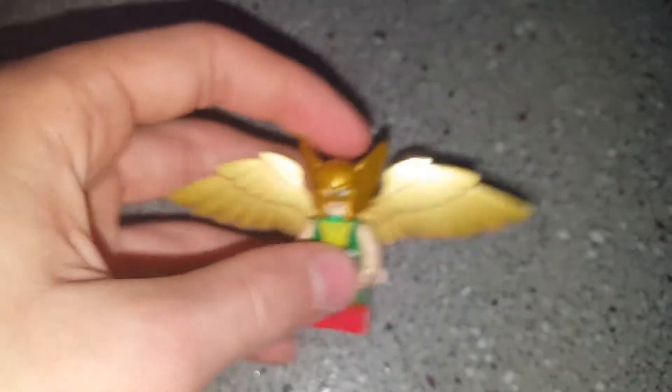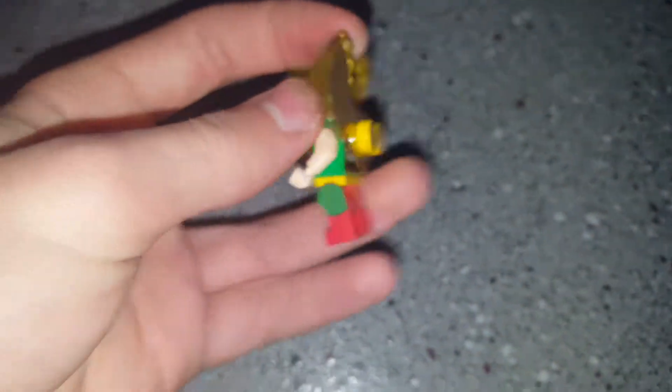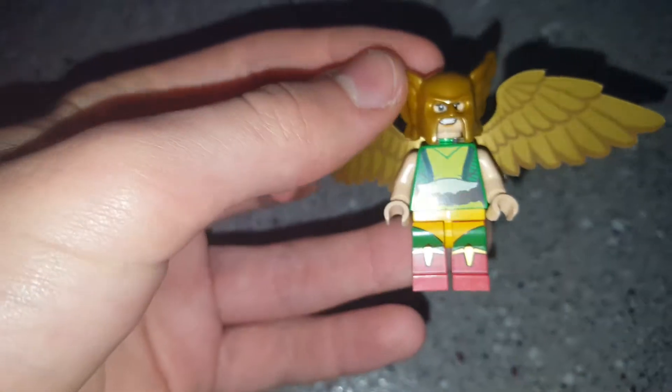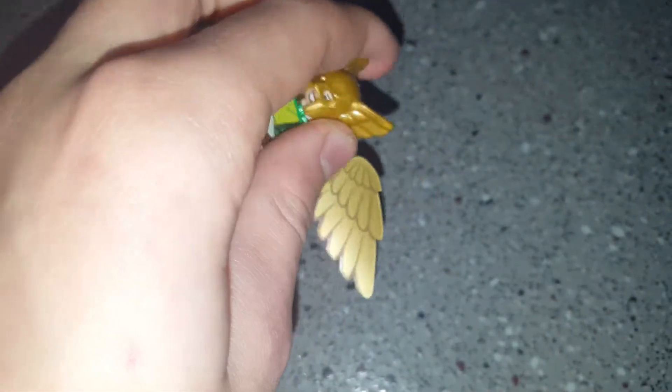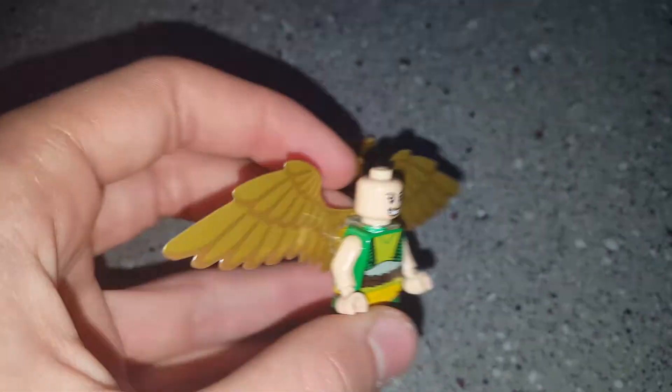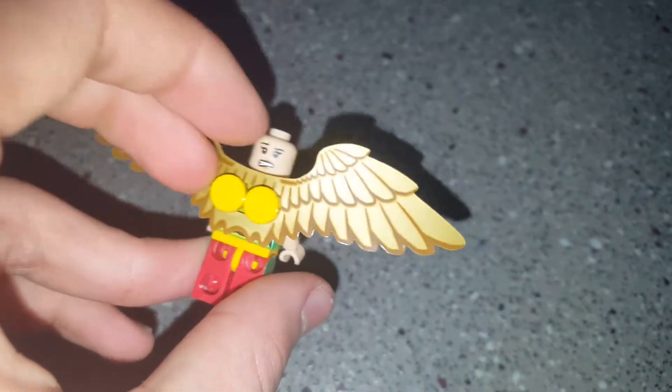Moving on to the last figure, which is Hawk Girl. She has a new helmet piece, plastic wings, a happy face, and a worried face. If you take off the wings you can see a back printing.